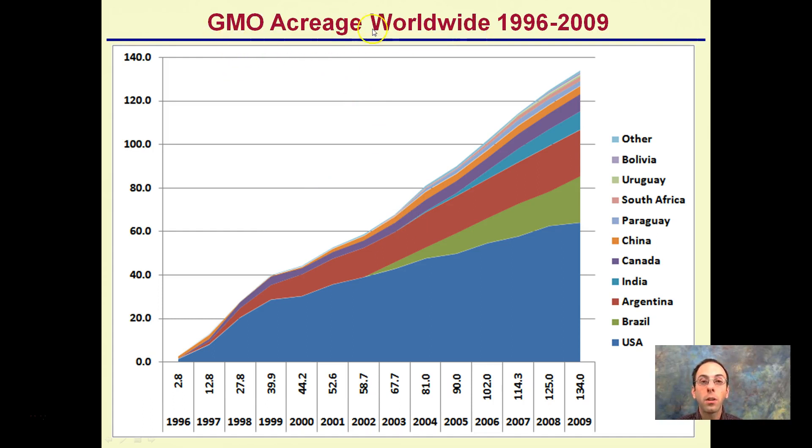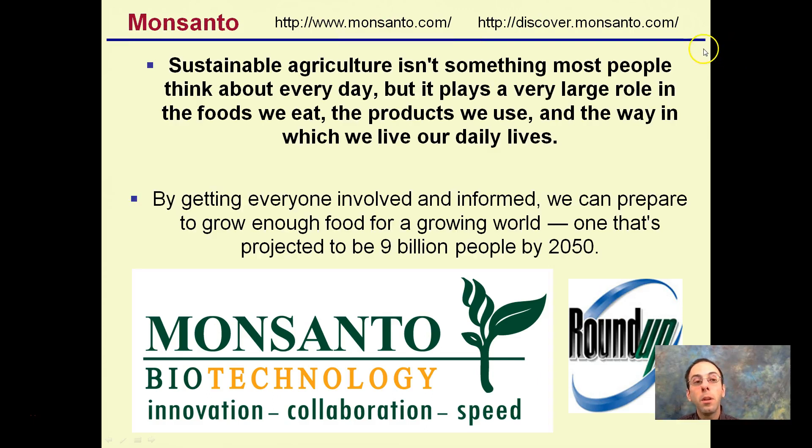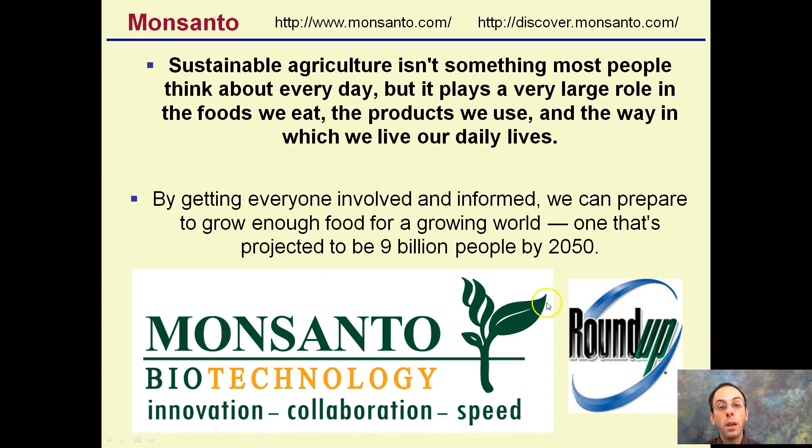GMO acreage — genetically modified organism acreage worldwide — has been vastly increasing from 1996 to 2009, and even from 2009 this has continued. The company Monsanto is leading and pioneering Roundup resistance; they developed and make Roundup and are working on increasing genetically modified food. What they're advocating is that by getting everyone involved and informed, we can prepare to grow enough food for a growing world predicted to be 9 billion people by 2050, seeing GM crops as a way to supplement that.